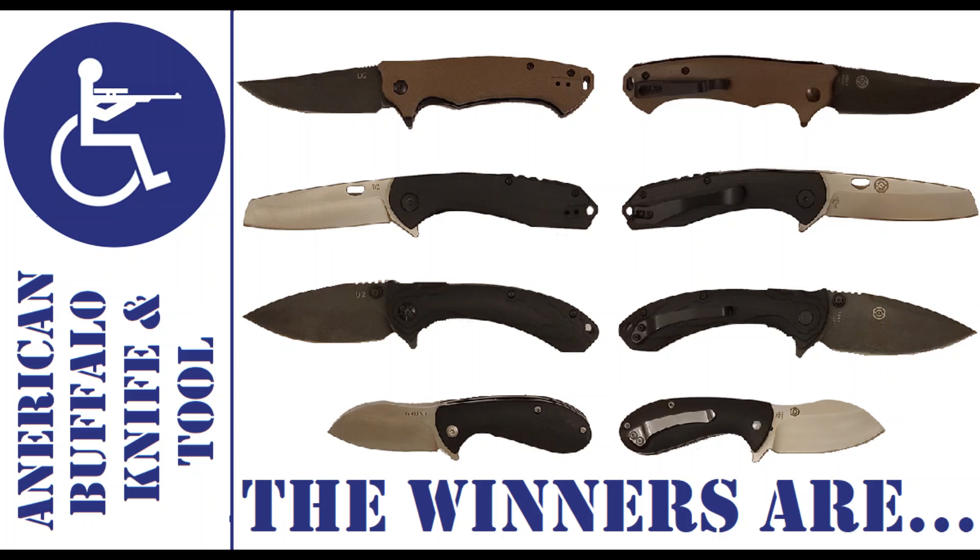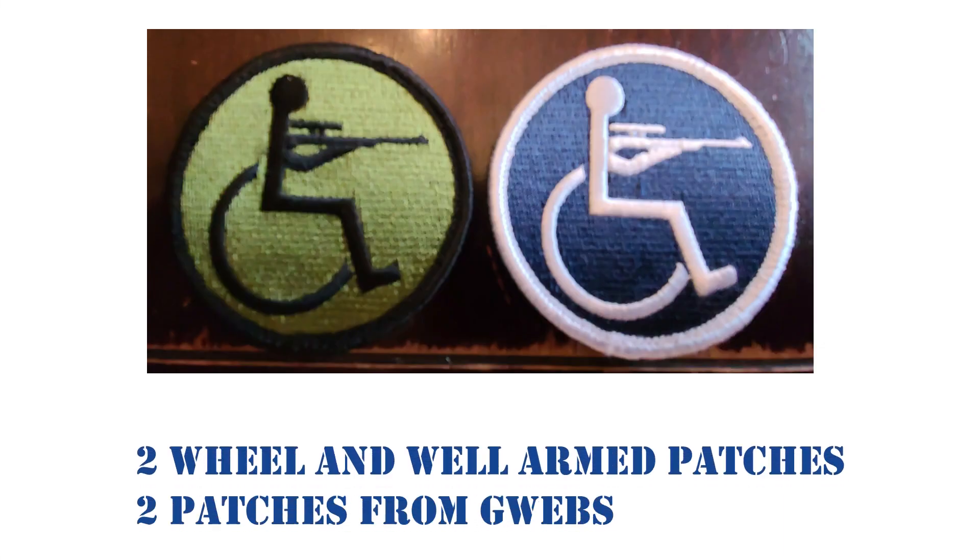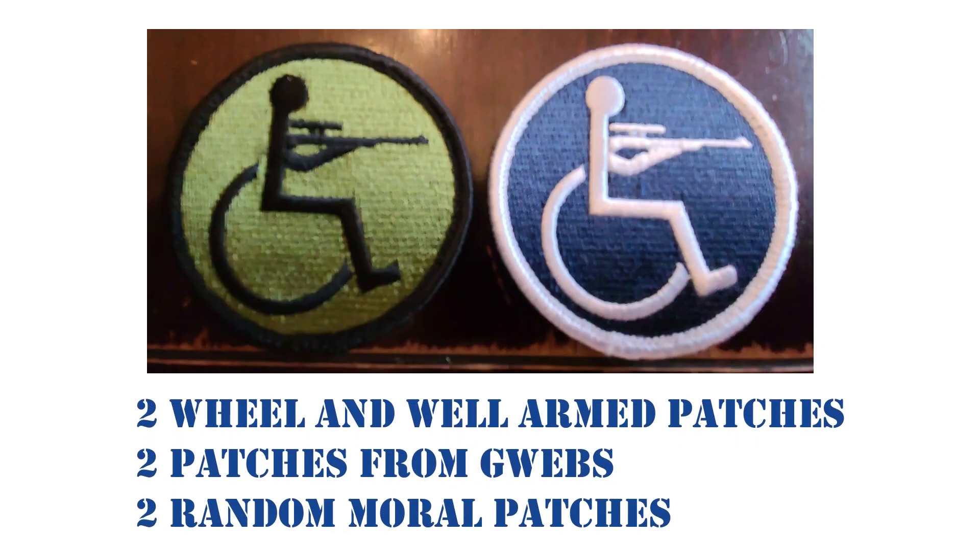Hello, this is Will and Well-Armed. We're giving away the patches tonight. We're going to do four random drawings. There'll be four knives: the first one is the Nighthawk, the second is the Warthog, the Protector, and the Grunt. Plus, there'll be three patches — two Will and Well-Armed, two G-Web patches, and two Morrell patches.